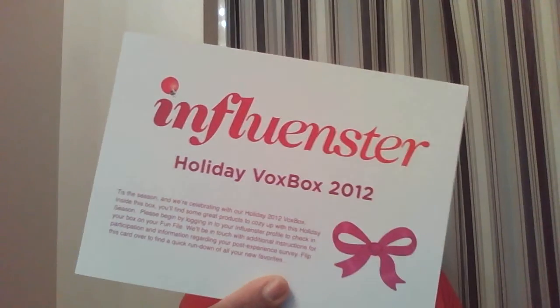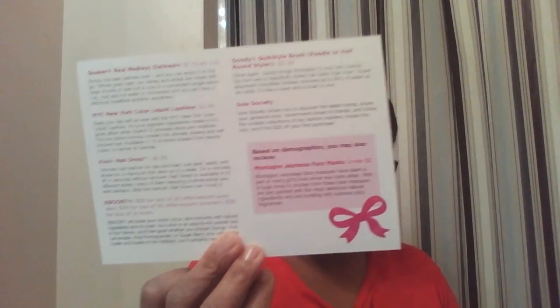Thank you, Influencer! So opening it — it says Influencer Holiday Box 2012. And on the back it's just an overview of everything that's in it. It says: since the season, we're celebrating our holiday 2012 tongue twister box — you'll find some great products to cozy up with this holiday. So, yay! Right as I open it, this is what it is.